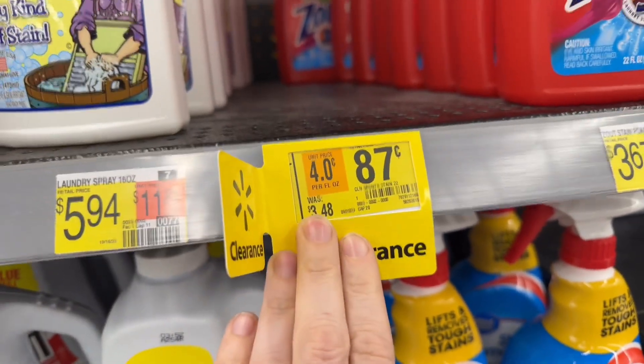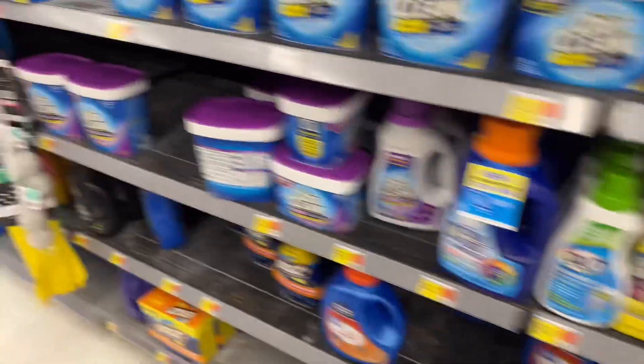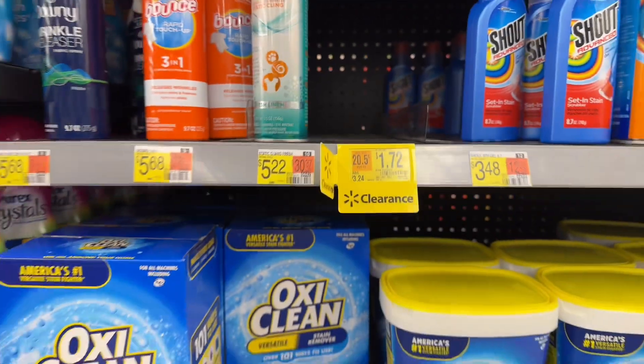The Ski LR Stain Remover is usually $3.48 and is clearanced to $0.87, but there are none here. And another stain scrubber at $1.72, usually $3.24 — sold out as well.